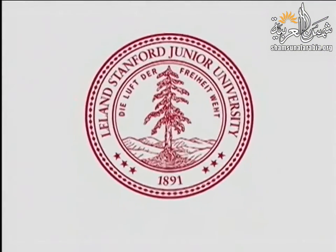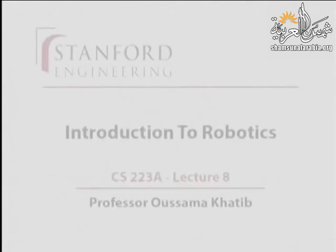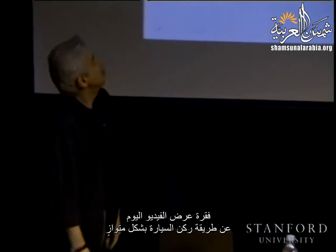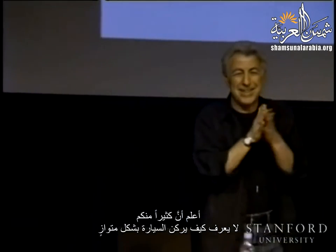This presentation is delivered by the Stanford Center for Professional Development. Today's video segment is about parallel parking. I know a lot of you don't know how to do parallel parking.